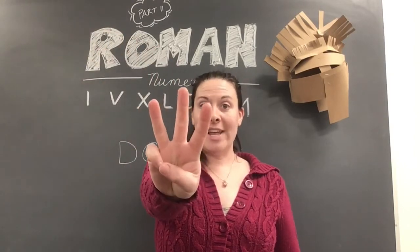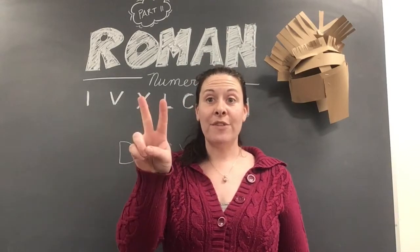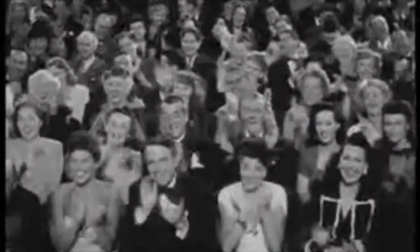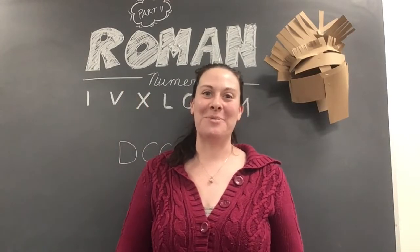And three, post a joke or meme about Roman numerals. Let me give you an example. A Roman walks into a bar, holds up two fingers and says, five sodas, please. Get it? Because V means five in Roman numerals.